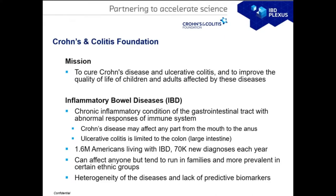About the Crohn's and Colitis Foundation: our mission is to find a cure for Crohn's disease and ulcerative colitis, and to improve the quality of care of children and adults affected by these diseases. Crohn's disease and ulcerative colitis collectively are inflammatory bowel disease, or IBD. They are chronic inflammatory conditions of the gastrointestinal tract with an abnormal response from the immune system.